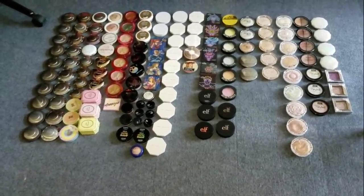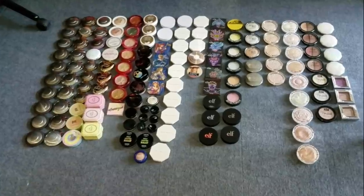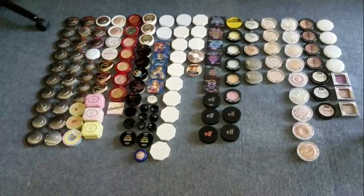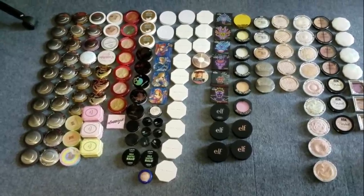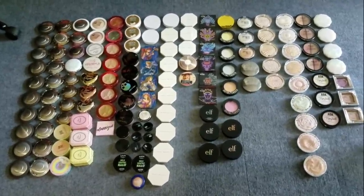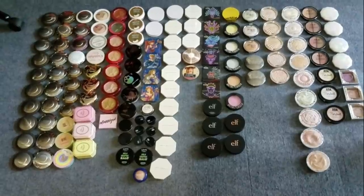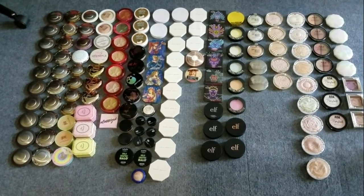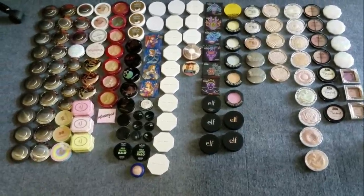I'm gonna reiterate what I said in the first one for any newcomers. We are not gonna be swatching today, or we're gonna do minimal swatching, because swatching tends to make me want to keep things. The main reasoning behind this is not to just get rid of all kinds of things — I'm looking to declutter things that are too deep for me, formulas I'm not really happy about, and things that are old.